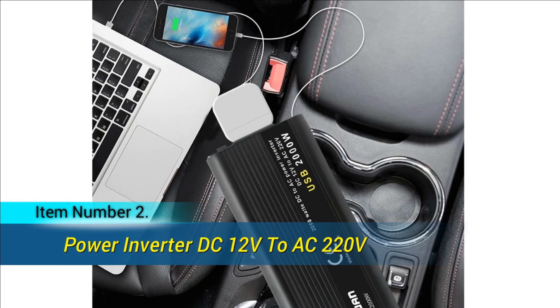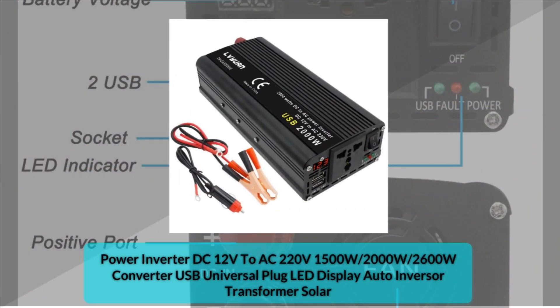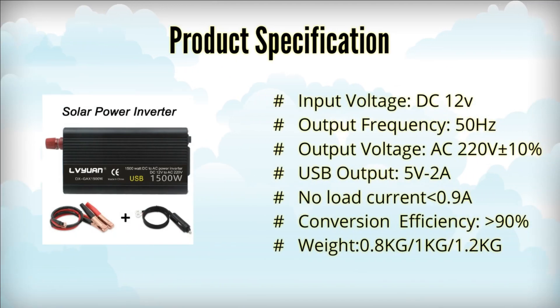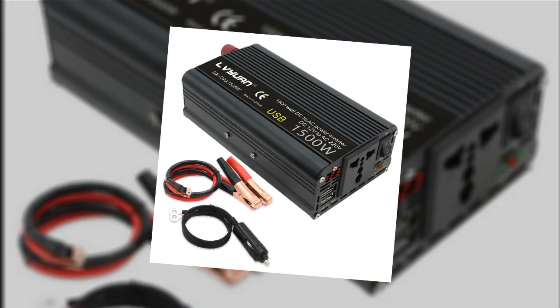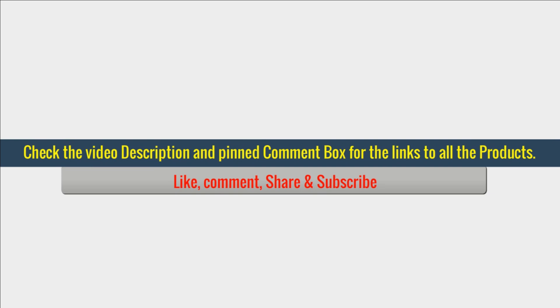Item number 2. The modified sine wave inverter offers efficient power conversion with peak output power options of 1500W, 2000W, and 2600W, and rated power ranging from 750W to 1300W. It operates on a 12V input and provides a stable 220V AC output at 50Hz. Featuring a universal socket and 5V 2A USB output, it supports multiple devices. With a no-load current of 0.98A and a conversion efficiency of over 90%, this lightweight inverter (0.8kg to 1.2kg) is perfect for various applications.